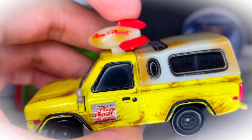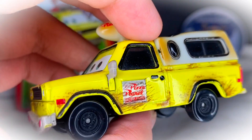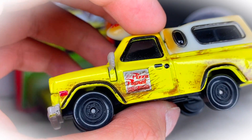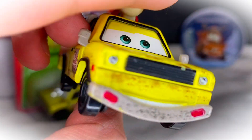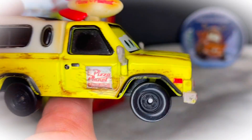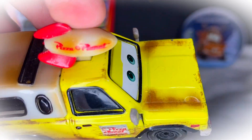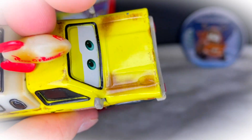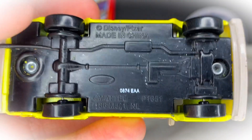All across the diecast — mainly just the yellow truck part — he has little dirt scratches, markings, and scuffs, which give him a lot more detail than the 2017 version, which was just a much cleaner, non-dirty design. The base reads 'Made in China by Mattel, 87th day of 2014.'